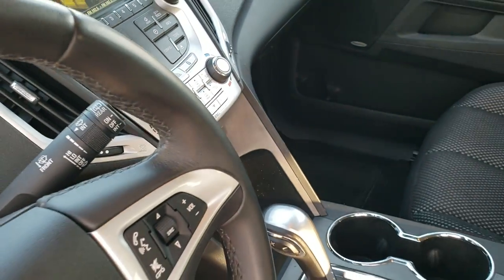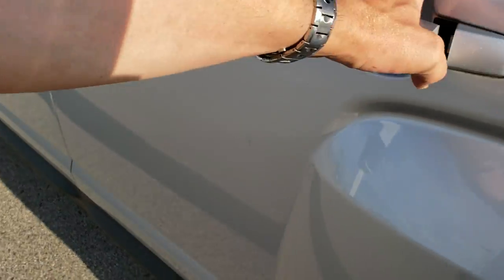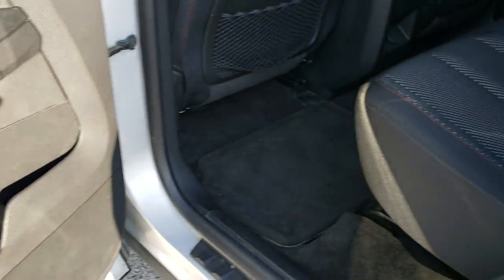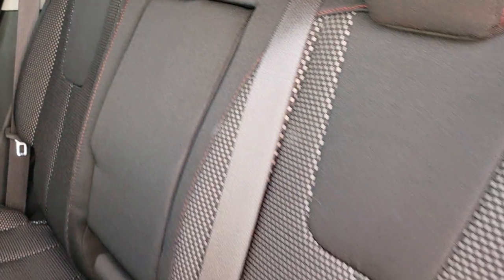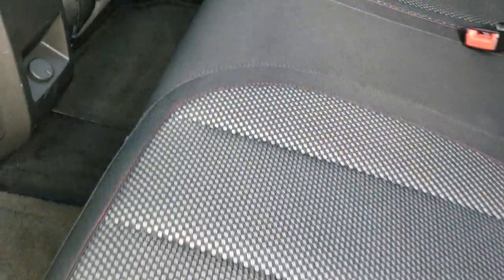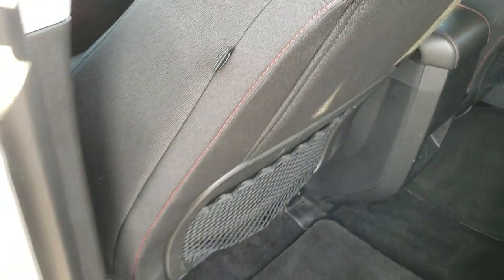On these GMC Terrains, you want to check the bottoms of the doors because sometimes they can get pretty corroded on this body style — but this one is in great shape all the way around. The back seats are in great shape as well. You do get the LATCH child safety system. No rips or tears back here. Factory floor mats in the back as well. These seats fold down almost completely flat for extra storage, which is nice if you've got to haul a bunch of extra stuff. And it does come with side curtain airbags.